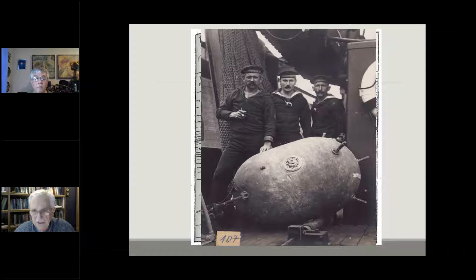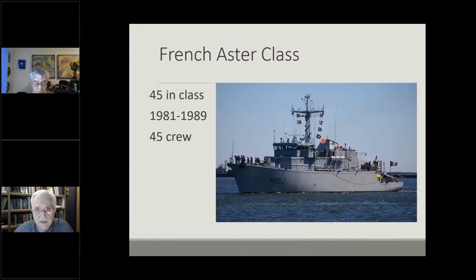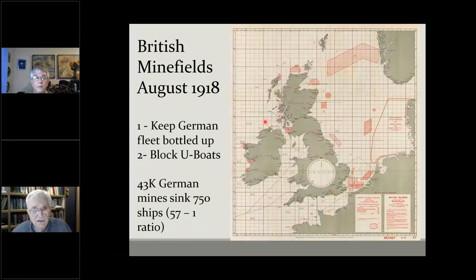This is the mine we're discussing — basically a German contact mine. You can see the horns coming out of it on the right-hand side of the picture. Minesweeping is still done today; the French Navy is involved in a fair amount of it. This particular vessel is an example of some of the small minesweepers the French are employing — not really too dissimilar from what the original minesweepers in 1918 were like.